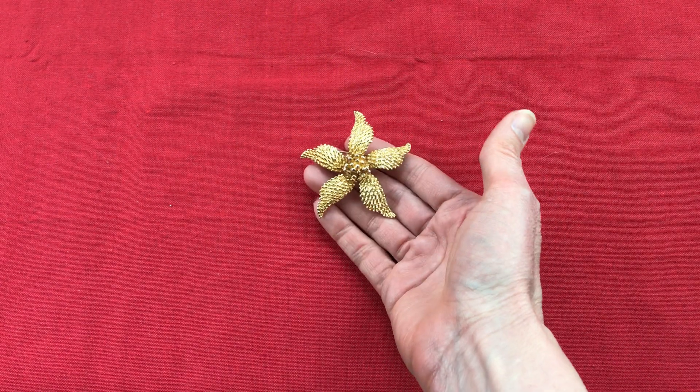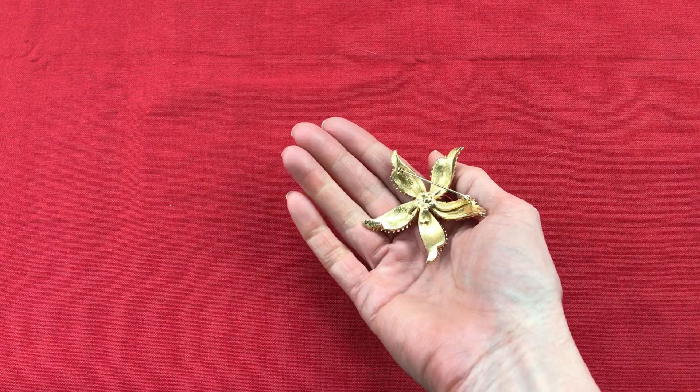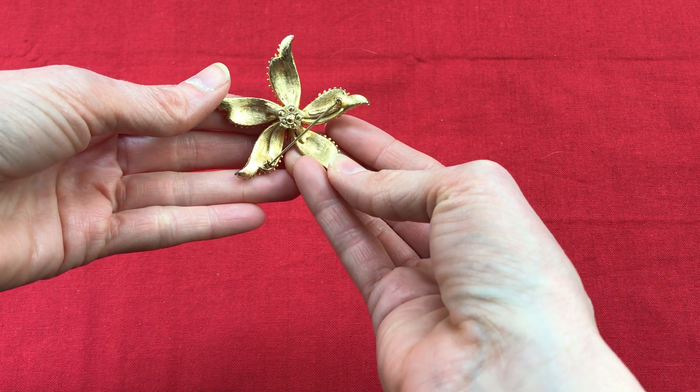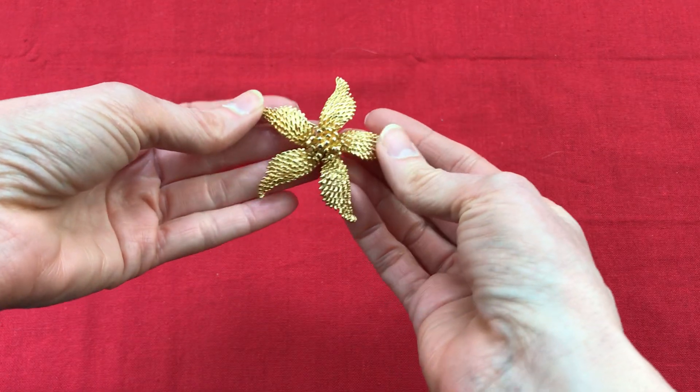Then I found this Corocraft gold tone brooch. There's the Corocraft tag, and it's in excellent condition.